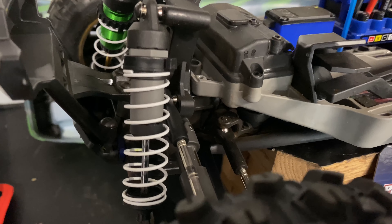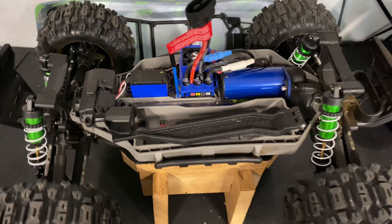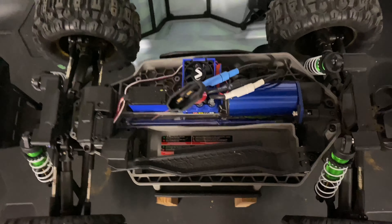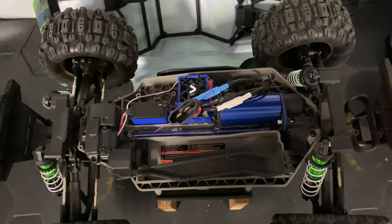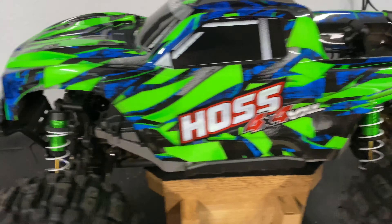If you look, they're lined up perfectly — the Hoss front bumper sticks out just a hair from the Stampede, and at the rear they're about equal. The Hoss might be less than an inch longer in total length.